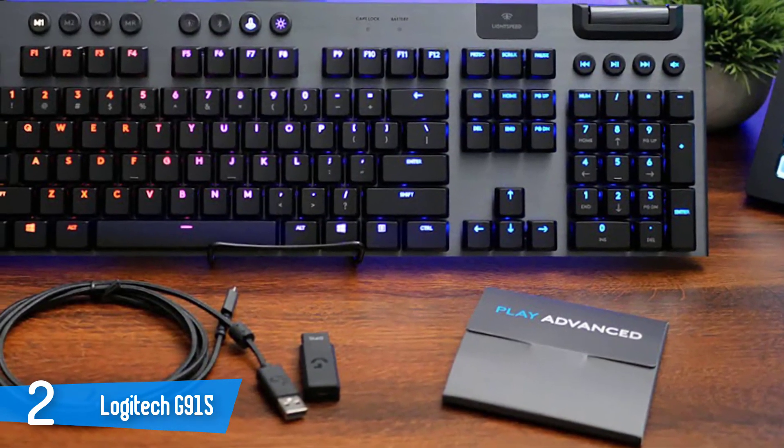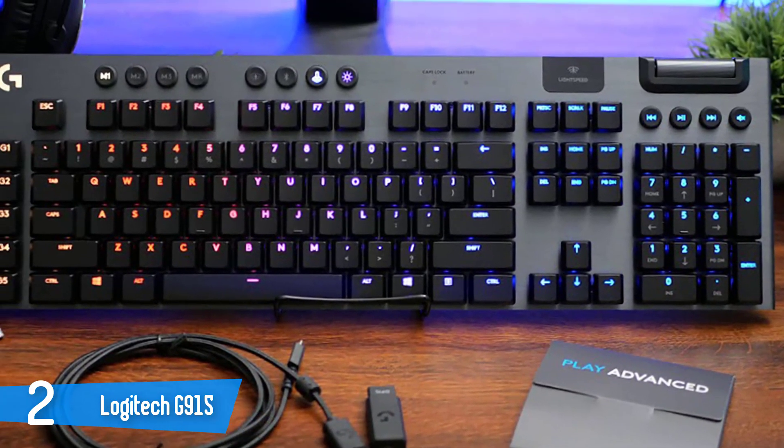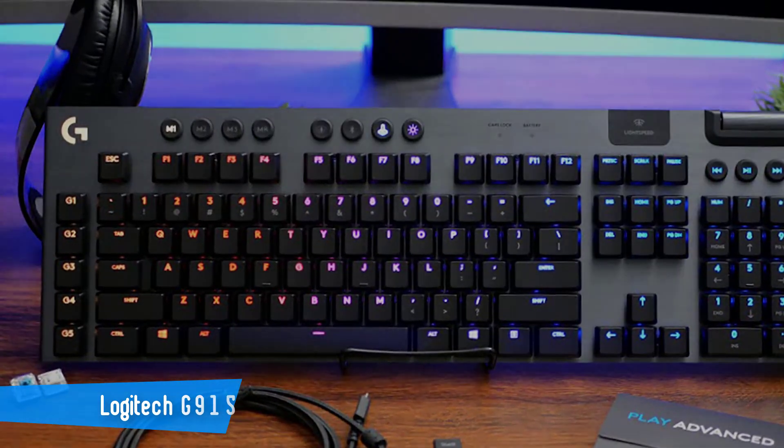One of the best features of this keyboard is the light sync, which syncs your lighting with audio delivering an amazing experience. It really is one of the best keyboards in the market and you should definitely check it out.